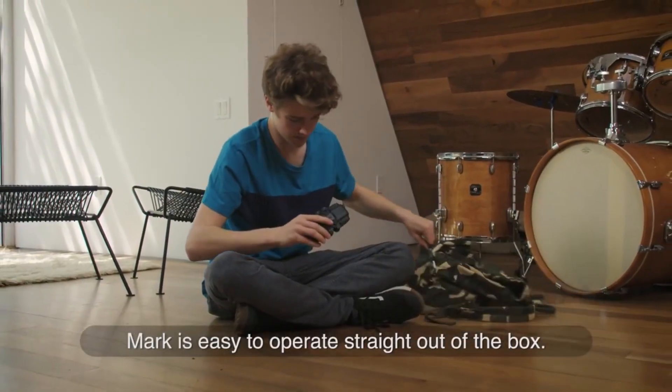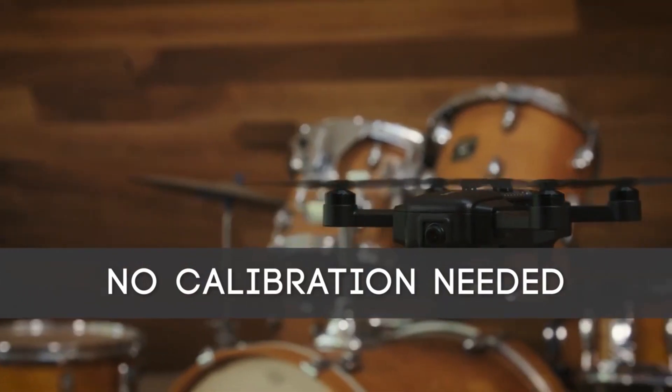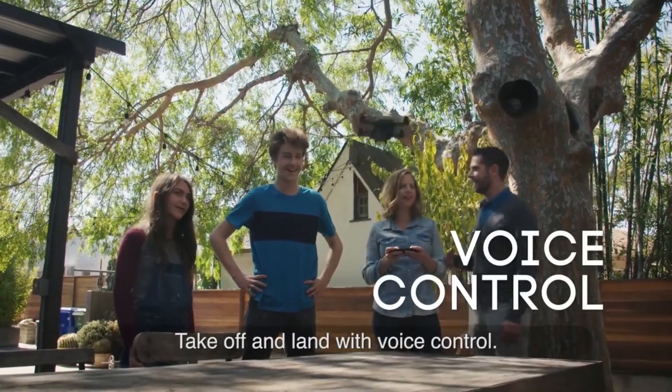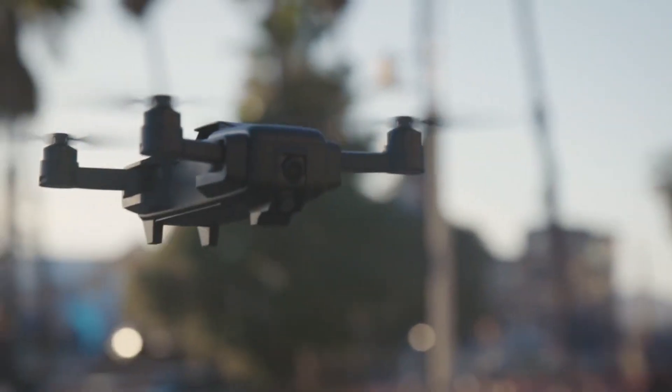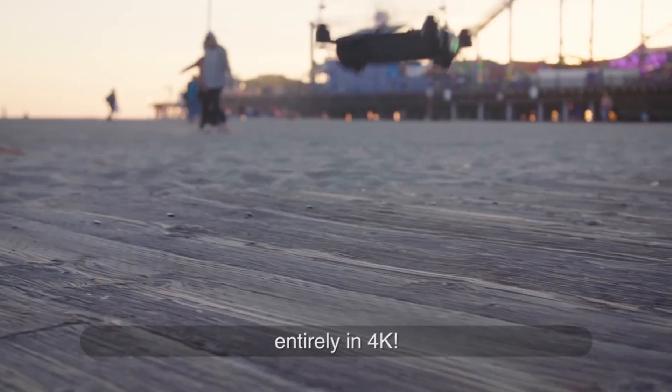Mark is easy to operate straight out of the box. No need for calibration or satellite connection. It can track subjects automatically, take off and land with voice control, and take pictures with a single gesture. Capture all your most memorable moments entirely in 4K.